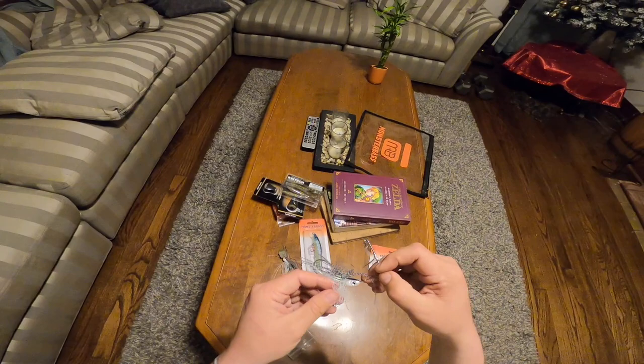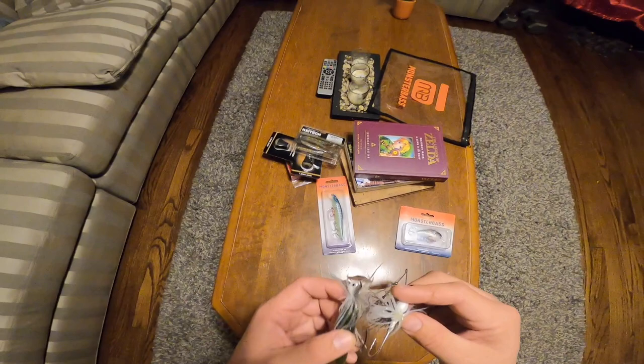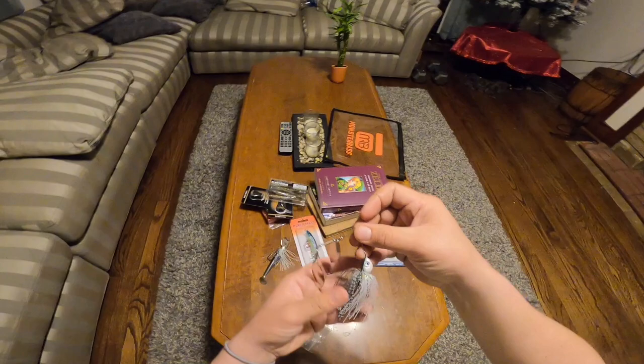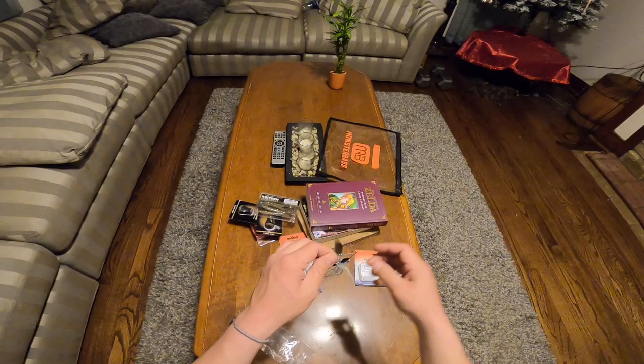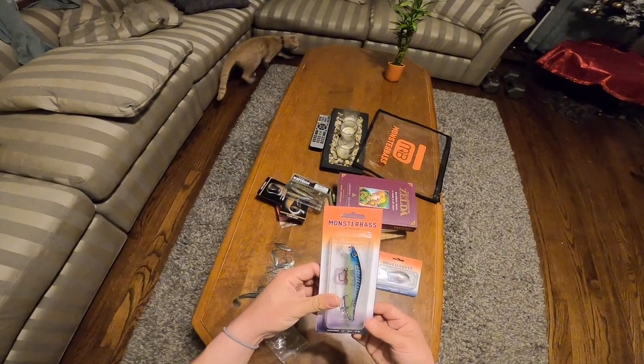And then another spinnerbait — on this one I'm not too sure of the brand. Let me see if the skirts look the same. No, I don't think the skirts are the same. I think the Jackhammer is hand-tied, but this one is not. Similar colors but this one's just a spinner and the other is a Jackhammer. I'll be trying this later on in the video whenever we get to some actual fishing.